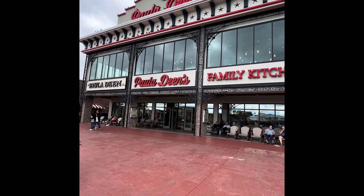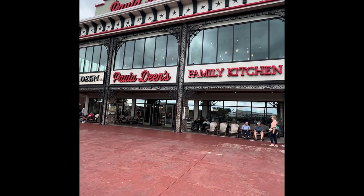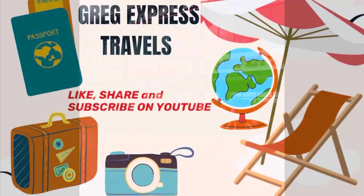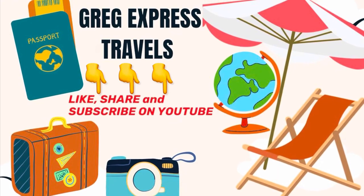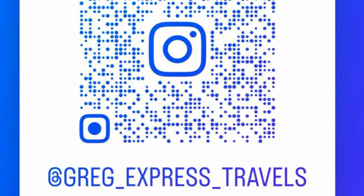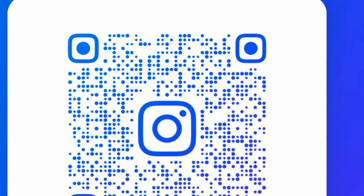I hope you enjoyed this video. If you did, please take time to hit that like button, that big thumb, and subscribe to my channel if you haven't already. Feel free to share this with others, and I hope you have a happy holiday season. Bye for now.